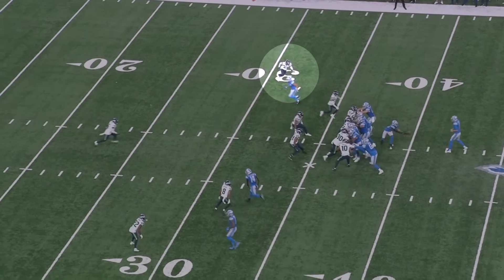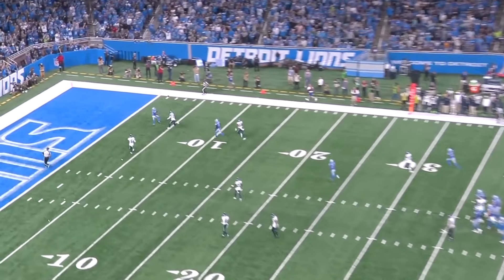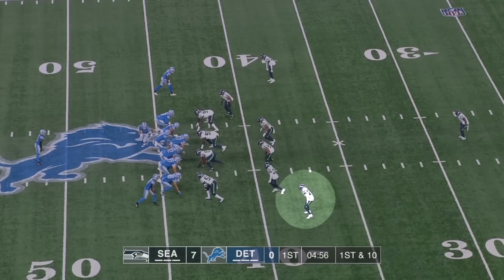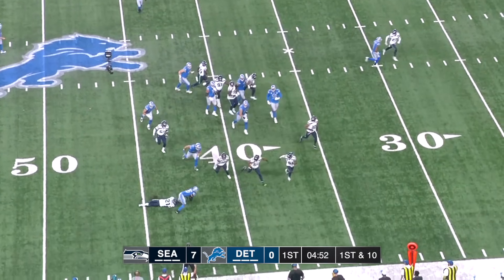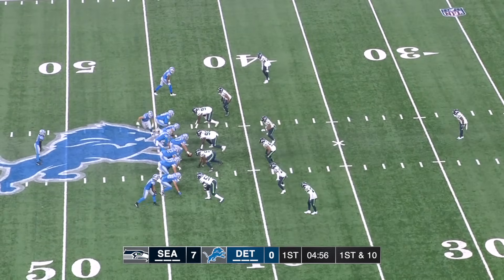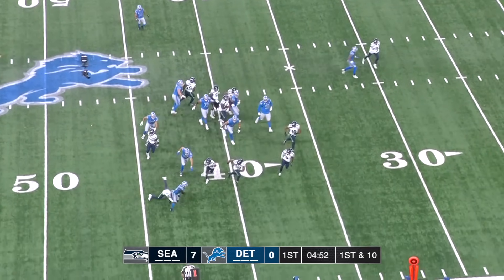They did score a touchdown on him in the next drive, and it was a really good job by the Lions of using Devin Witherspoon's strengths against him. Witherspoon is a physical and aggressive run defender. Early in the game they run a toss to Jameer Gibbs — Daryl Taylor holds his ground in the C-gap and forces Gibbs to bend outside, and then Witherspoon closes in for the tackle.